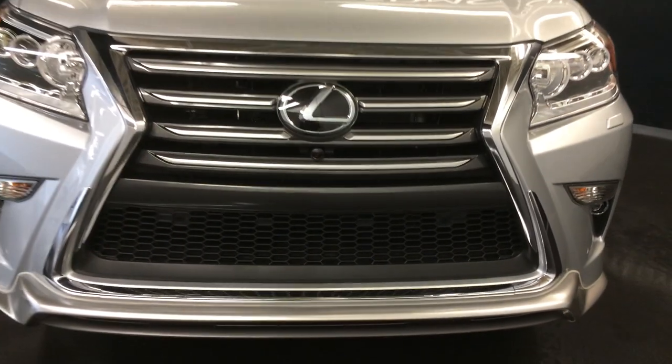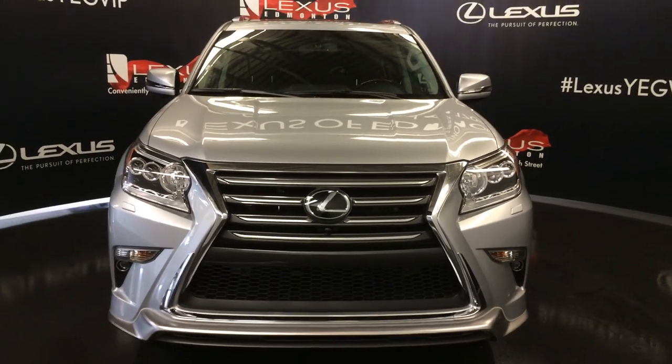Come on down to Lexus of Edmonton and check out all the new 2017 GXs.